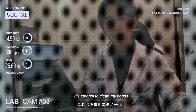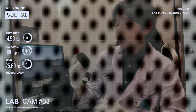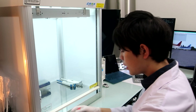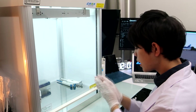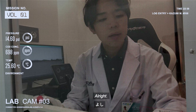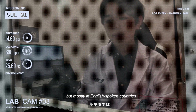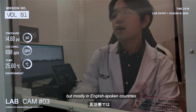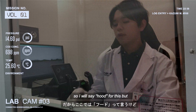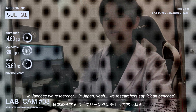It's ethanol to clean my hands. I'm going to use spirulina, which I use in the Solar Rain Project. Let's do the biochemical experiment. This is my fume hood — in Japanese, we say clean bench. But mostly in English-speaking countries, they just say fume hood. In Japan, we researchers say clean bench.